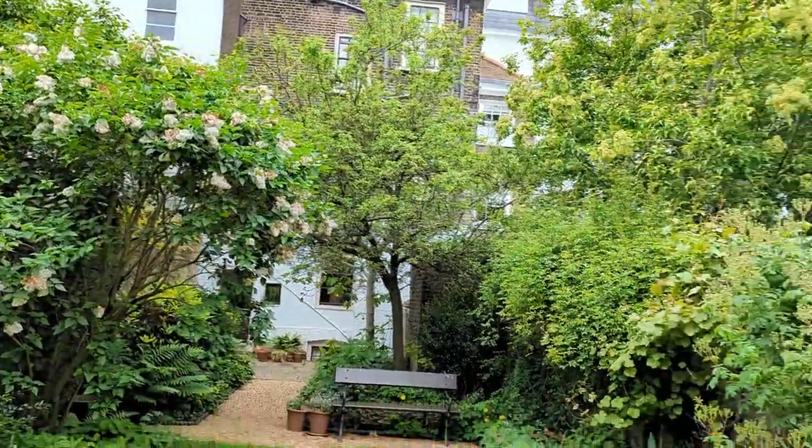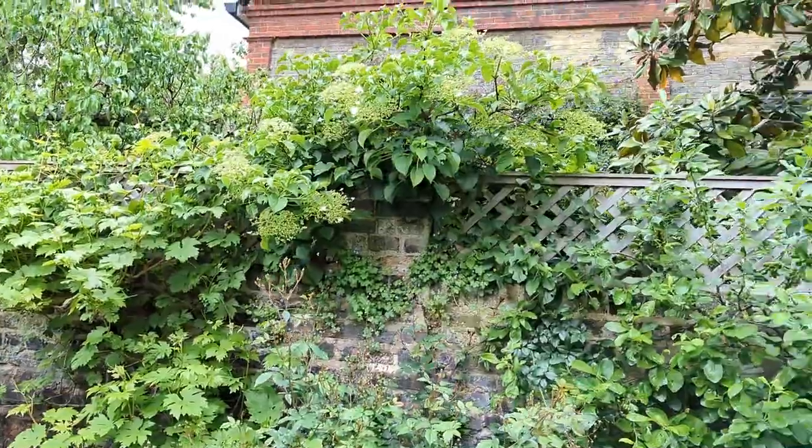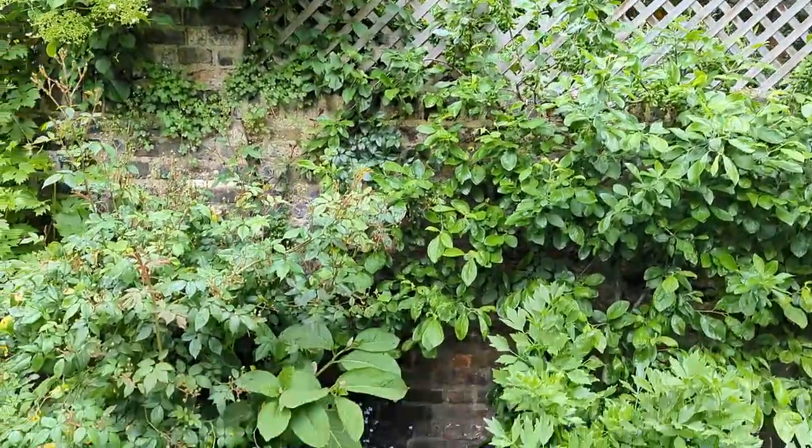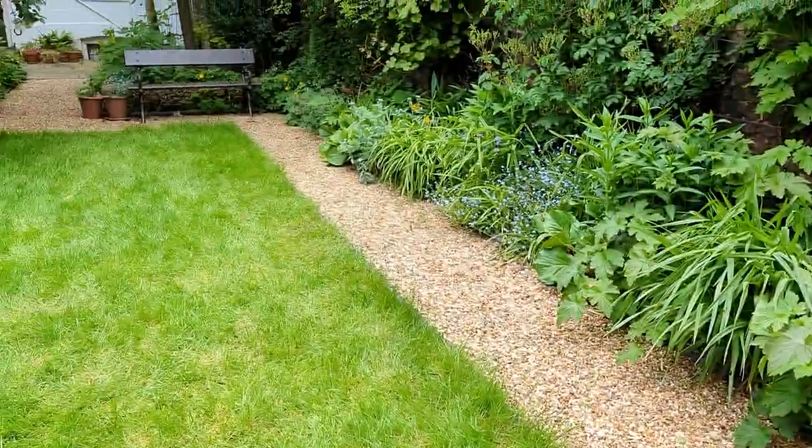Now I'm outside in the garden, enjoying the fresh air and a walk. I was just wandering around and relaxing.